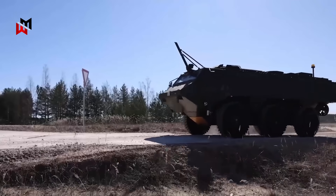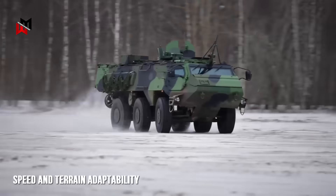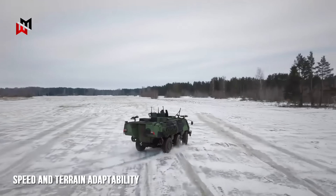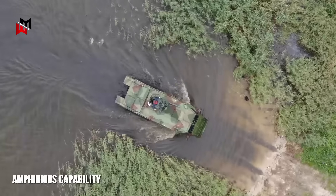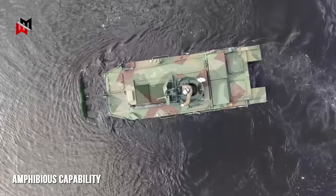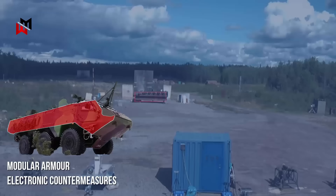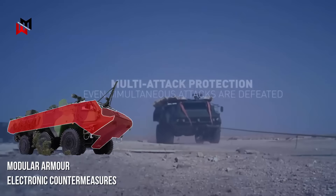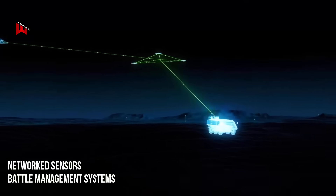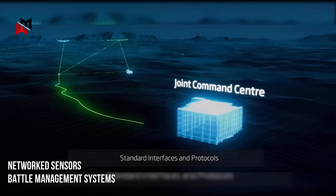The Patria 6x6's danger lies in its synergy of mobility, protection and firepower, tailored for high-intensity and hybrid warfare. Its speed and terrain adaptability enable rapid flanking maneuvers, outpacing heavier tracked vehicles like the BMP-3 used by adversaries. The amphibious capability allows surprise crossings of rivers or flooded zones, a tactical advantage in regions like Ukraine or the Baltics. Its modular armor and electronic countermeasures — including options for active protection systems — neutralize threats from drones, missiles or IEDs, which have defined recent conflicts. The networked sensors and battle management systems integrate with NATO's Joint Fires Network, enabling real-time targeting data sharing, a force multiplier in coalition operations.